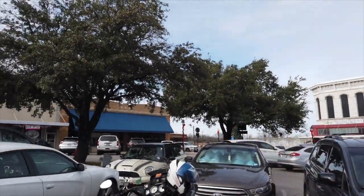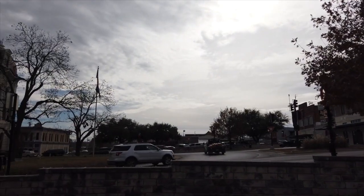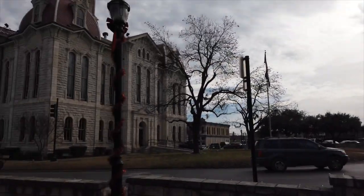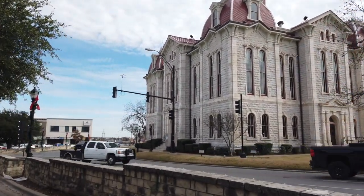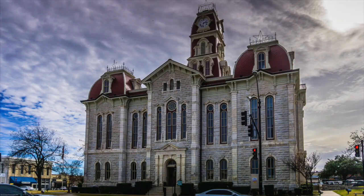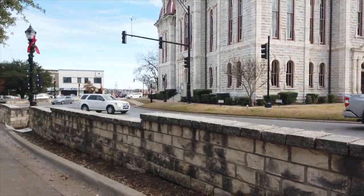The downtown square is pretty darn cool. They've got a lot of shops around here, restaurants, all kinds of neat little things. But this county courthouse is just awesome looking.